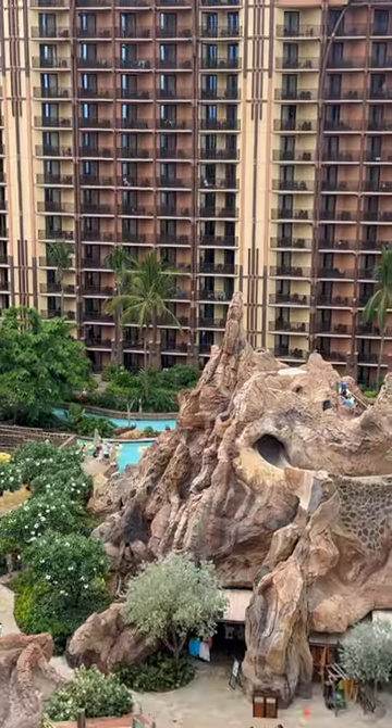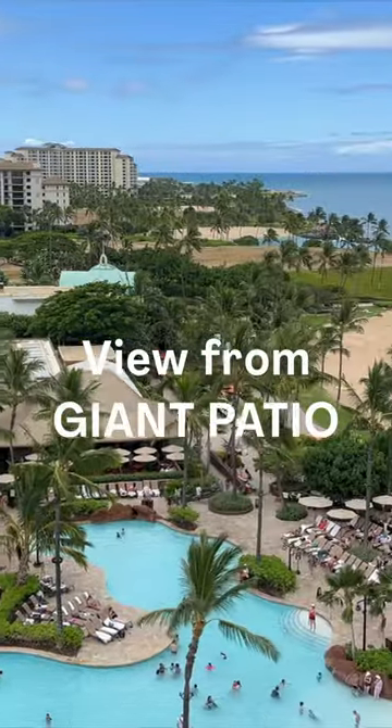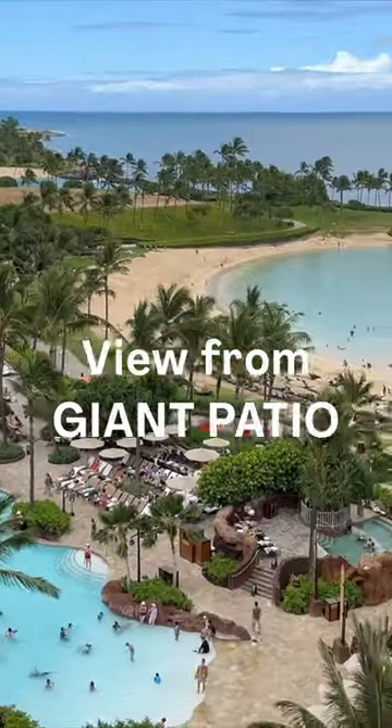Aloha! Tour of the three-bedroom grand villa. So here we go, let's do this. This is the view from a giant patio. The patio is actually the width of the entire floor of the hotel.